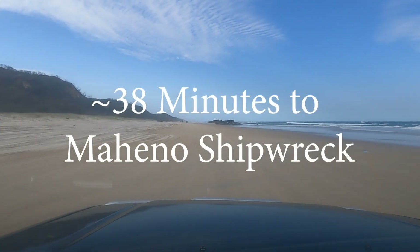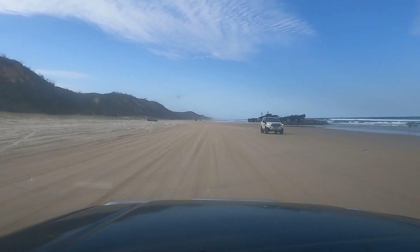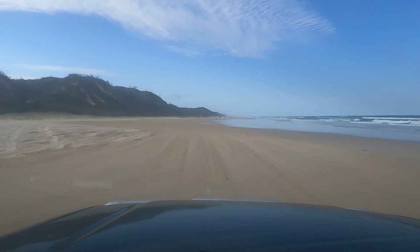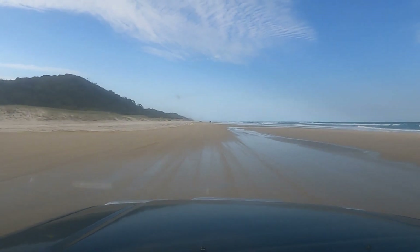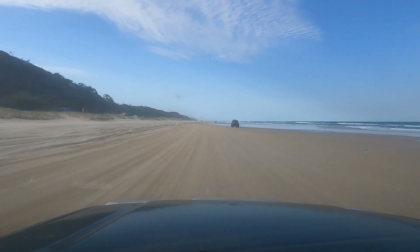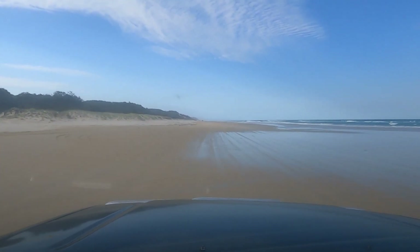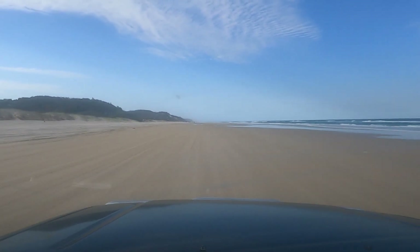This is the Maheno shipwreck. The Japanese actually bought this ship for scrap metal and were towing it back to Japan when a big cyclone came through, broke all the tow ropes, and the ship started drifting at sea. The storm blew it onto the beach and it's been here ever since. When you come through sections like this where there's water in the middle of the beach — we call that a split beach — you can go on the high side or the low side. If you go on the low side it might lead straight into the ocean. I generally look for wheel tracks; if you can see tyre tracks through there, that's a good indication you'll get through.